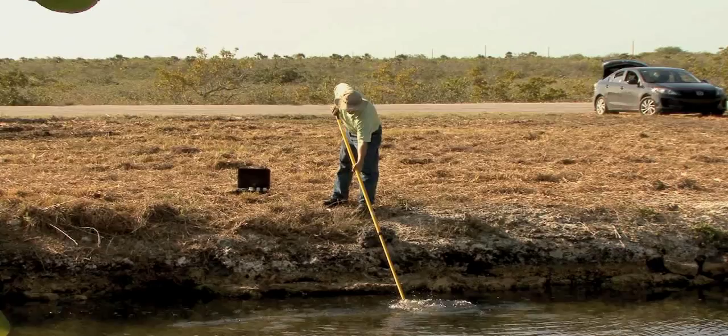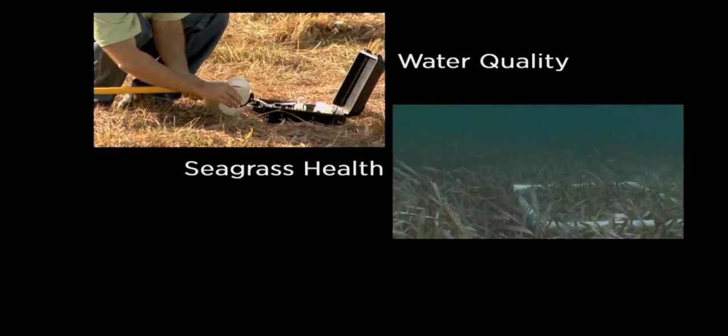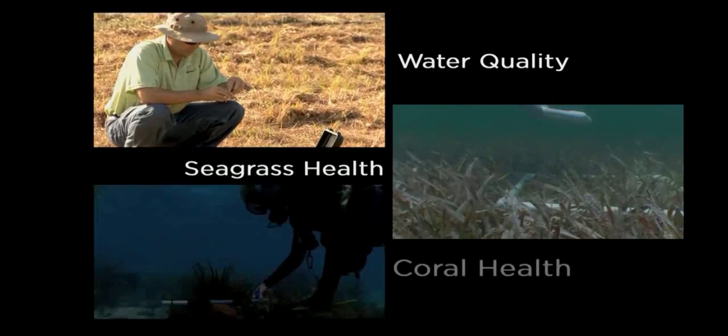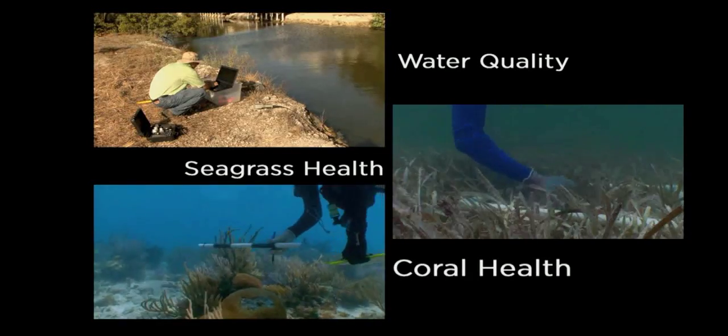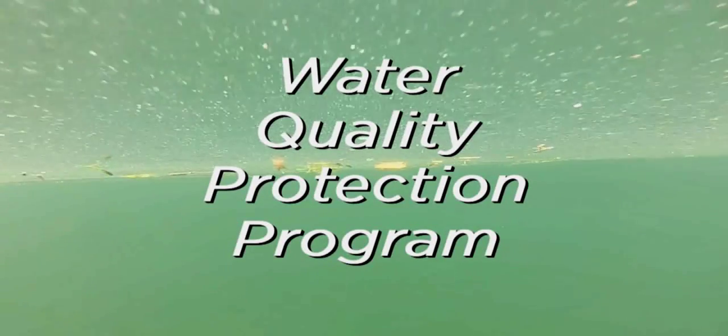One project has examined water quality, one has looked at seagrass health, and yet another has focused on corals. Together, they comprise the main research components of the sanctuary's water quality protection program.